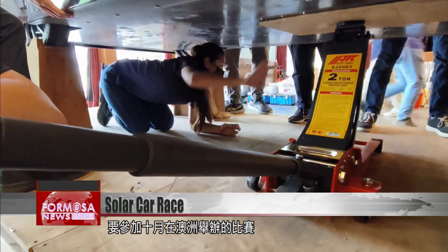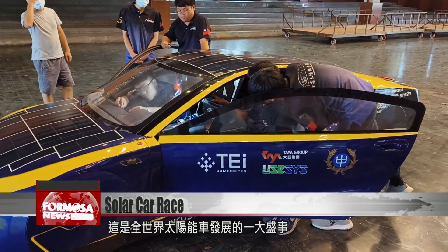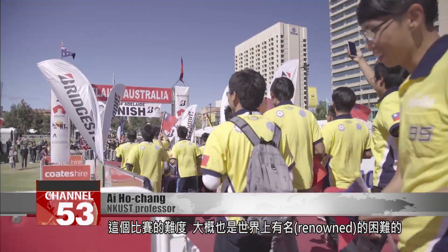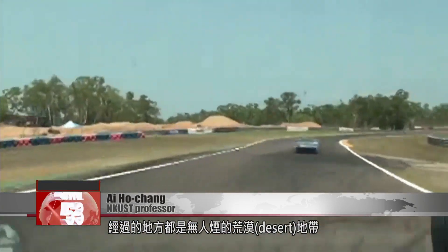They're heading to Australia for a competition this October, a huge event in the global solar car development field. The difficulty level at the competition is world-renowned because the course is more than 3,000 kilometers long and it passes through desert areas that are completely uninhabited.